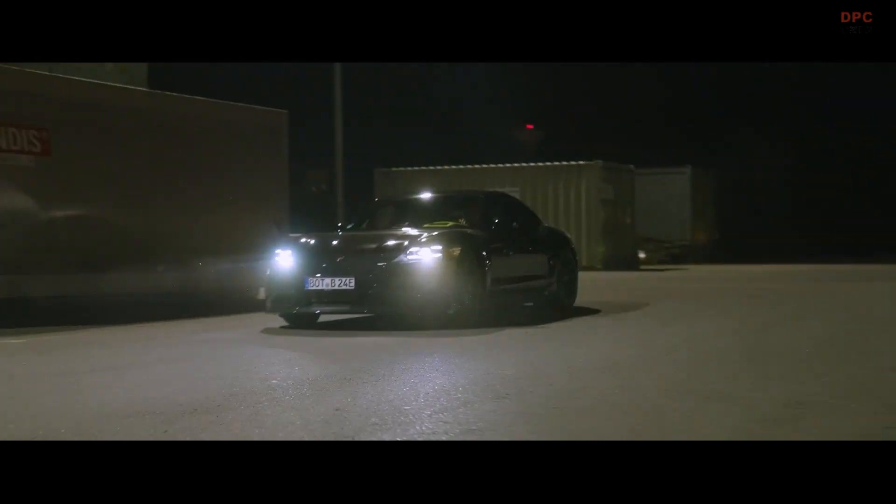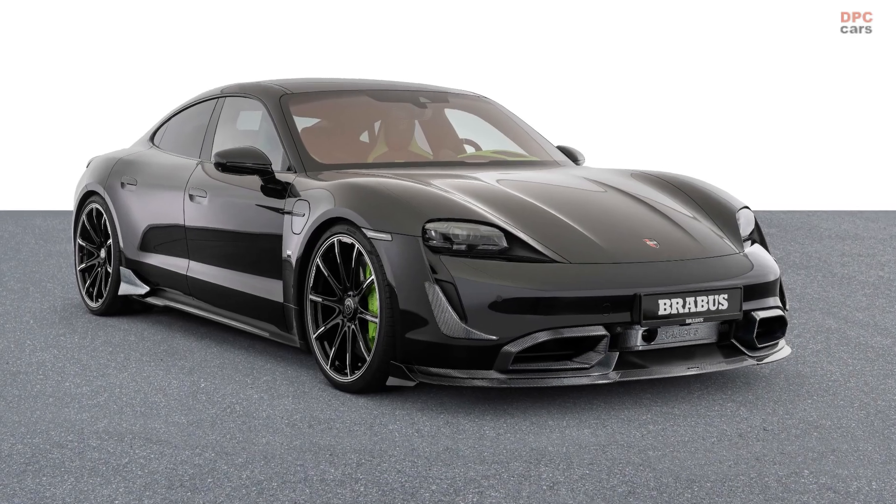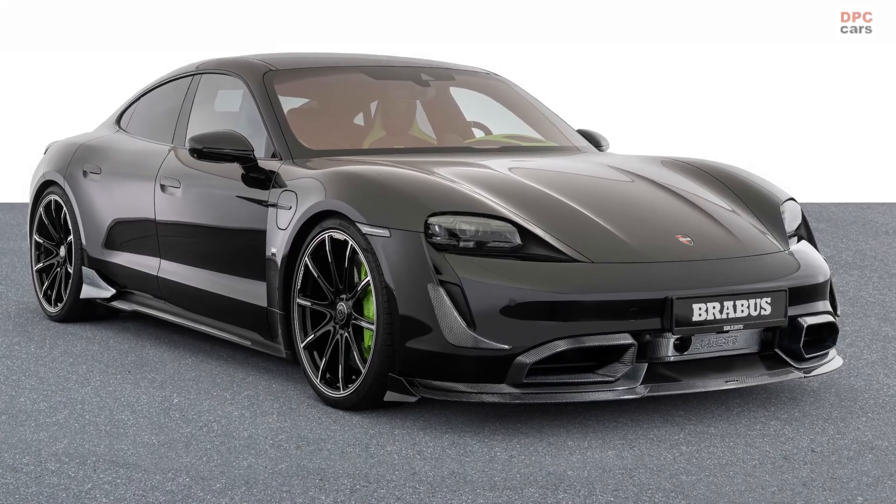Brabus fulfills custom requests of owners of Porsche Taycan Turbo S or Taycan Turbo with an exclusive refinement range for the high-end electric car from Germany.